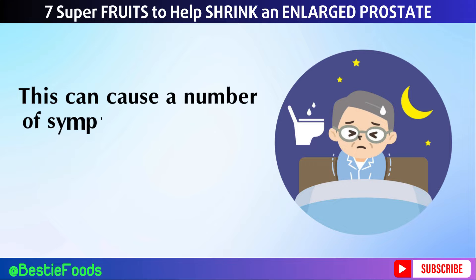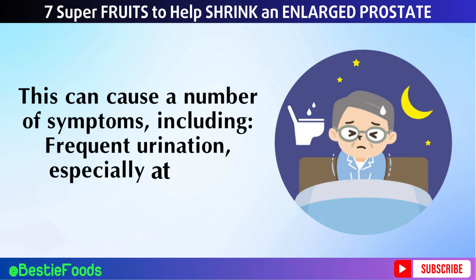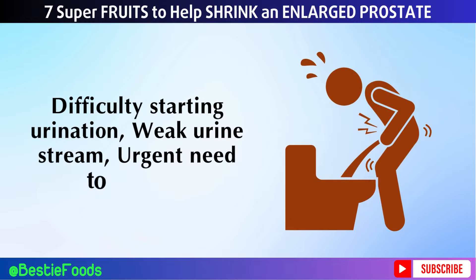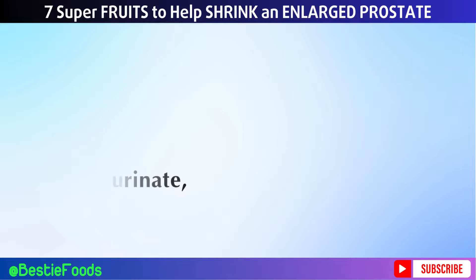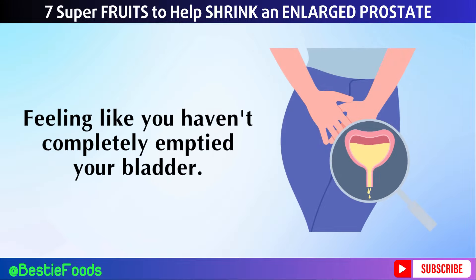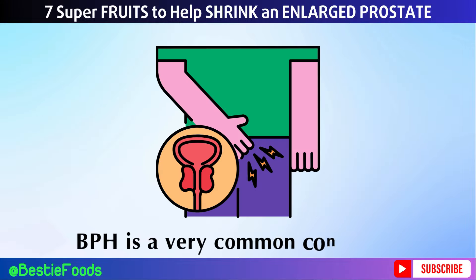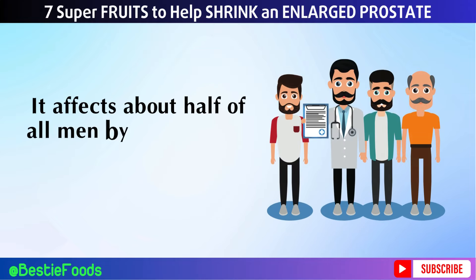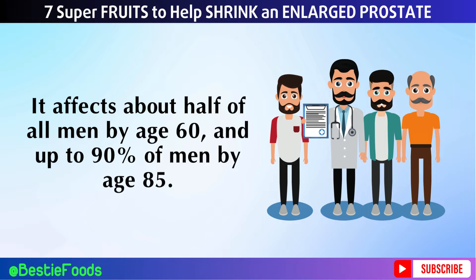This can cause a number of symptoms, including frequent urination especially at night (nocturia), difficulty starting urination, weak urine stream, urgent need to urinate, and feeling like you haven't completely emptied your bladder. BPH is a very common condition — it affects about half of all men by age 60, and up to 90% of men by age 85.